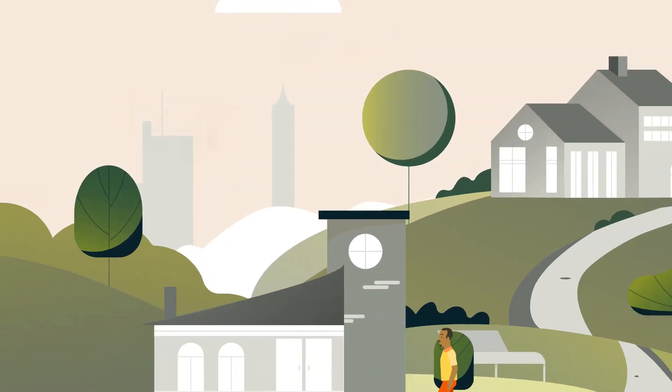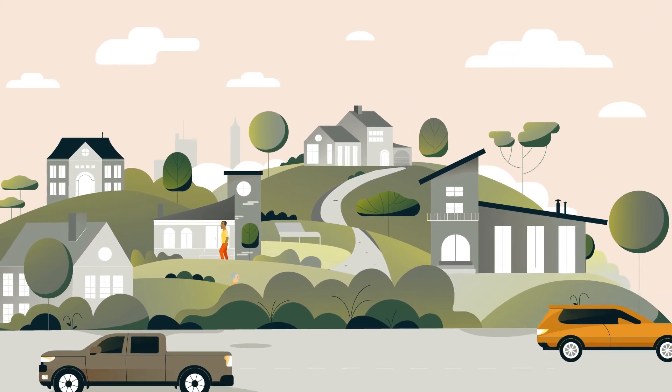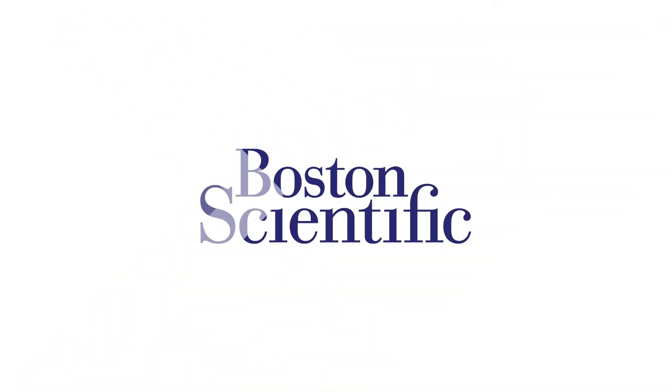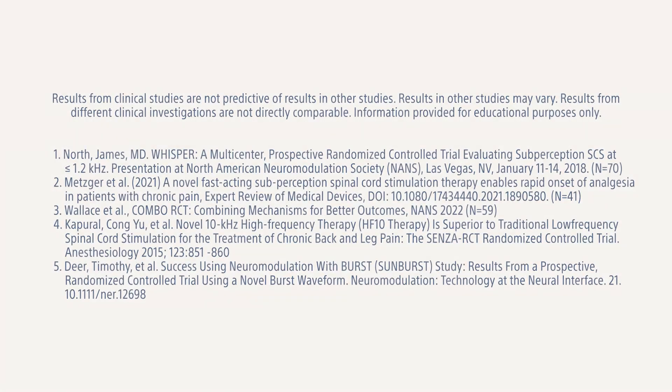Get on the path to personalized pain relief. Visit bostonscientific.eu patients section to find resources and learn more about safe, effective pain relief with Boston Scientific.